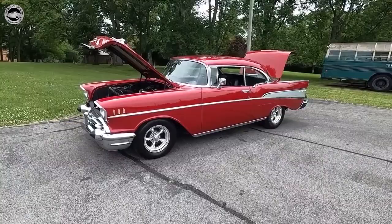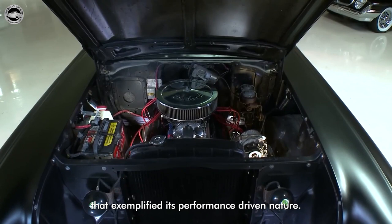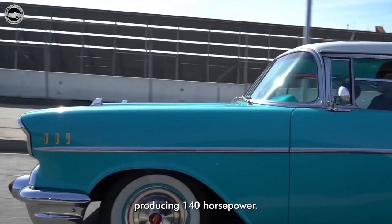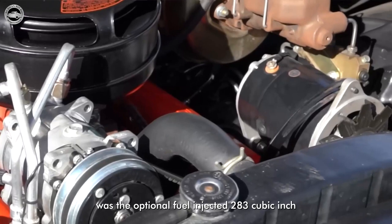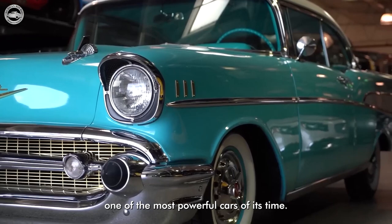Under the hood, the 1957 Chevrolet offered a range of powerful engine options that exemplified its performance-driven nature. The base model came equipped with a 235-cubic-inch inline-six engine, producing 140 horsepower. However, the true star of the lineup was the optional fuel-injected 283-cubic-inch V8 engine, which delivered an impressive 283 horsepower. This engine option made the 57 Chevy one of the most powerful cars of its time, thrilling drivers with its speed and acceleration.